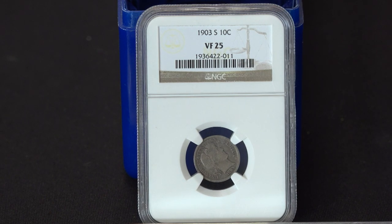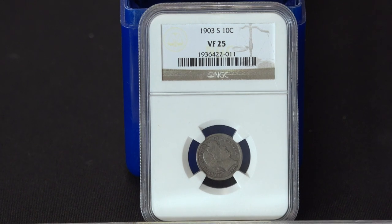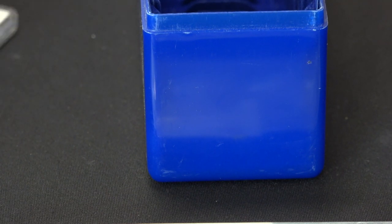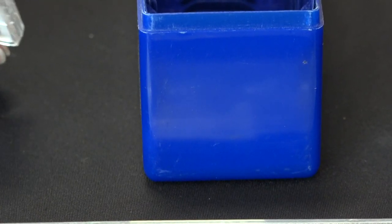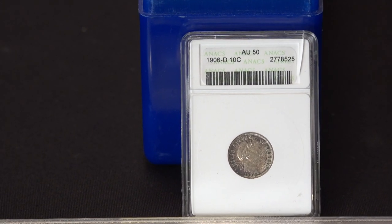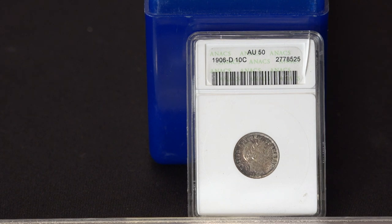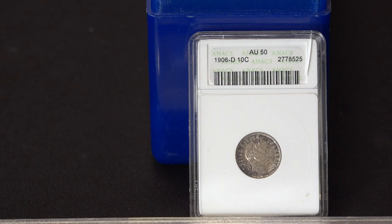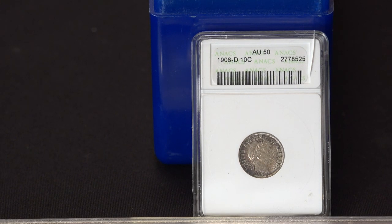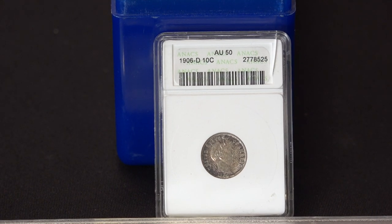The next key date that I have certified is the 1903-S. It's in a VF-25 holder from NGC — again a tough date, two or three hundred dollars in value at least in VF. VF is a wide range, so as you start to move up into VF-35s, they get closer to XF values. I buy some coins in ANACS holders. They usually do a good job of grading and authenticating, but they don't get quite as much respect in the marketplace as PCGS and NGC — roughly about 10% less in value if you put them in an auction or try to sell them at a show. But if you're a good grader, it really doesn't matter even if you buy them in those off-brand holders — though be careful since so many in off-brand holders are over-graded.